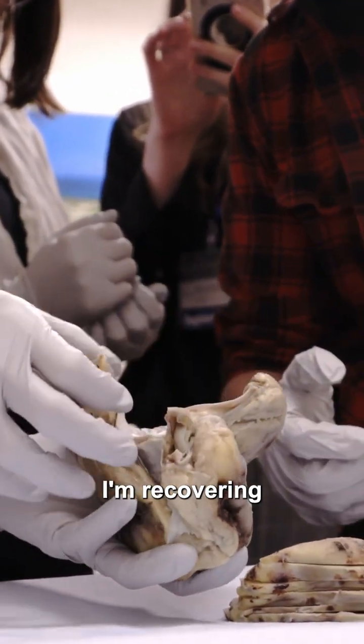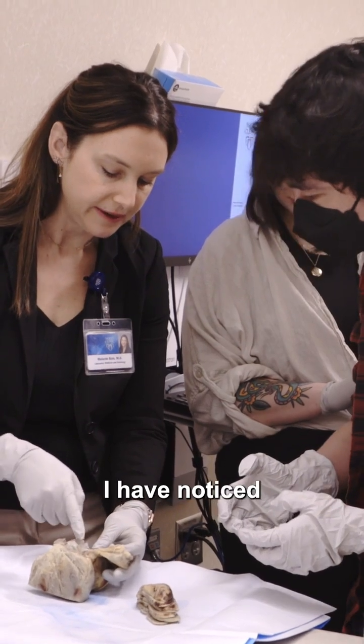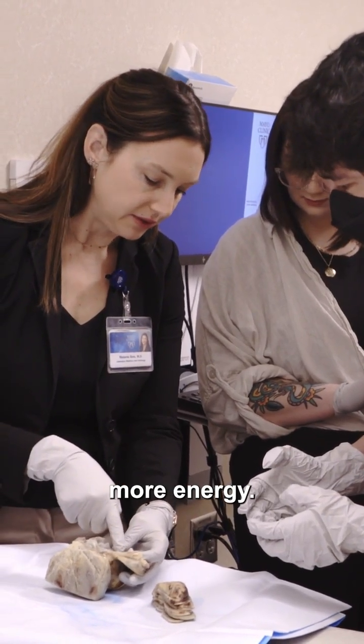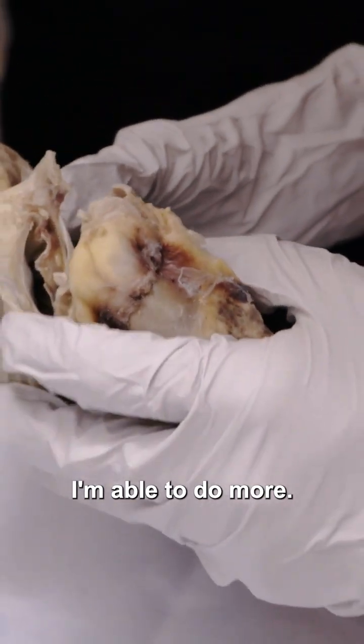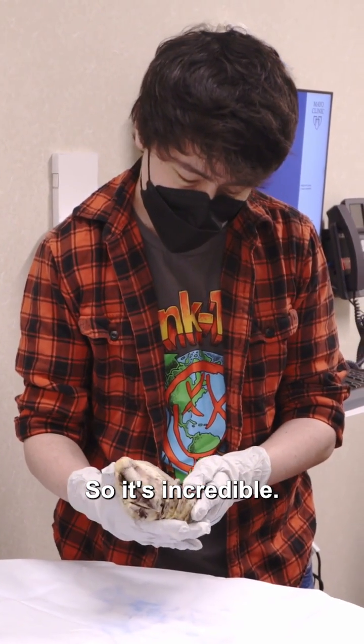Now that I'm recovering and I've had this new heart in me, I have noticed I have way more energy. I'm able to do more. I didn't really realize until now how bad it was. So it's incredible.